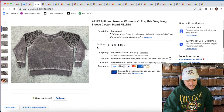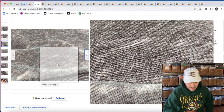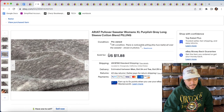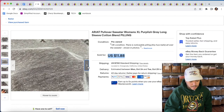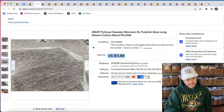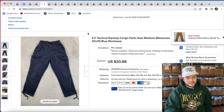We sold an Ariat sweater. This one had like pilling and wear all over it, and it's been in my store since March 25th — a very, very long time. It sold for 20% off of $11.88, so about $8 or $9. It's in pretty terrible condition. Got it at the bins. I'd still say it's safe to pick up pretty much any Ariat, and they also paid $7.50 shipping and I think it's going to ship out for about $5 first class.